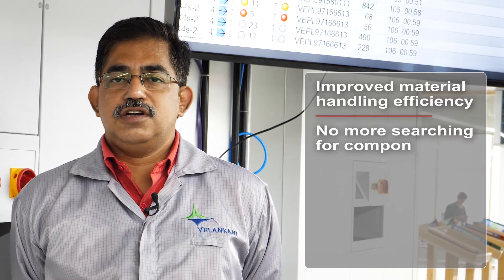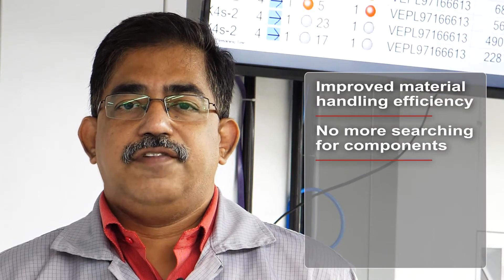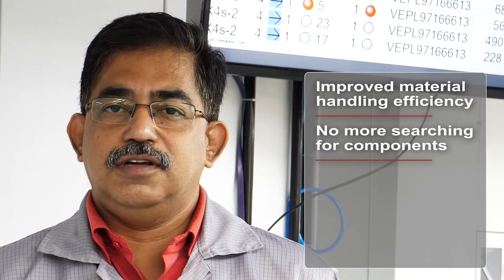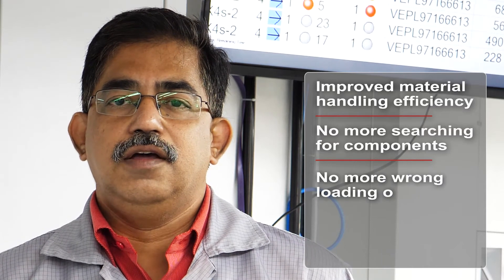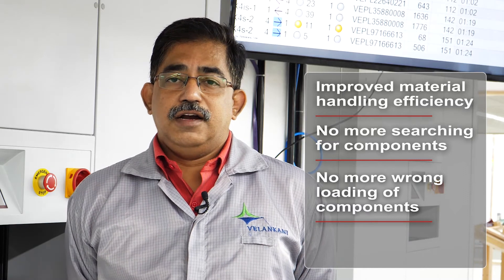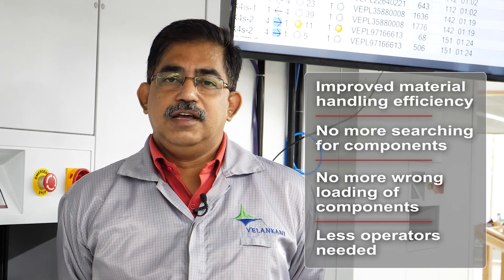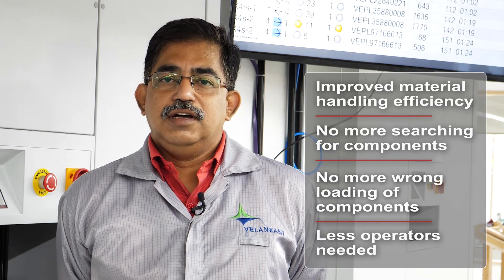What has happened with the introduction of this material tower: number one, my material handling has become much more efficient. Number two, my operators don't have to search for components as they used to earlier. Number three, I have reduced the errors that creeped into the system by wrong loading or anything of that sort, almost eliminated. I have also been able to reduce the number of people on the line. Earlier, I used to have five people on the same SMT line. Now I brought it down to three. I plan to go down to one in the coming days.